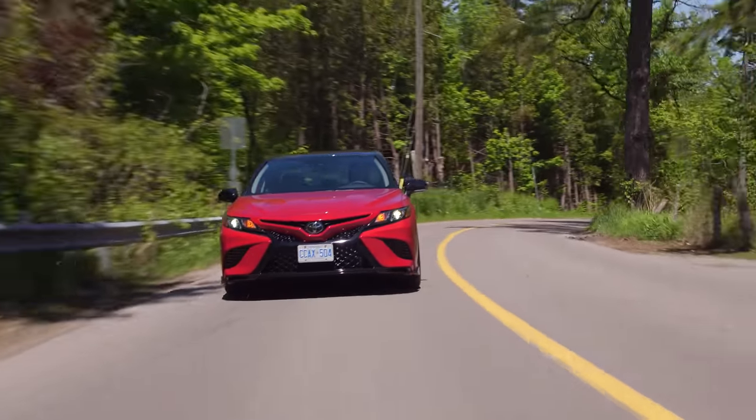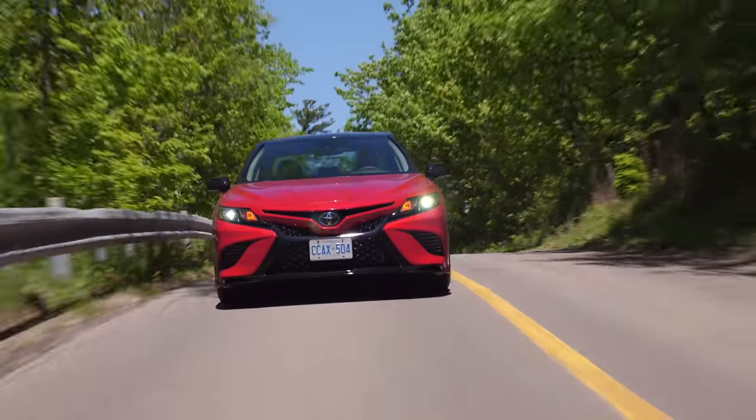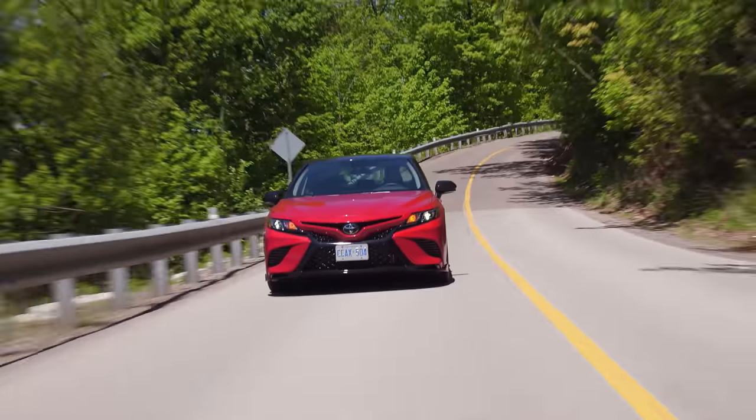So overall, looks-wise, is it better than an XSE or not? I'm not really sure. I think yes, minus the wing. I think it's more childish than an XSE, maybe not better, but I overall really like it.